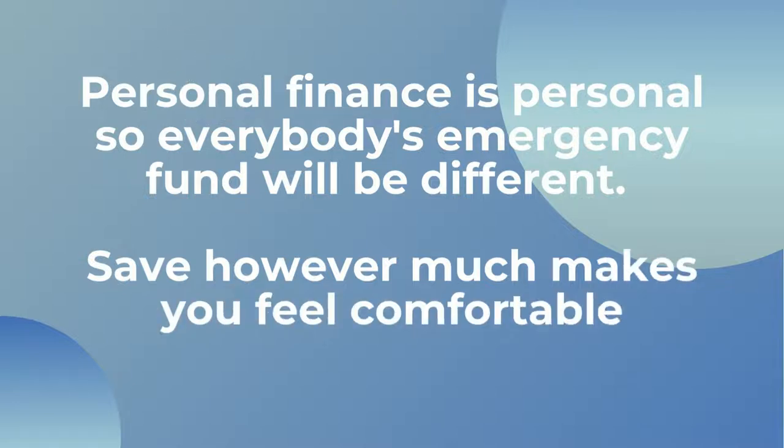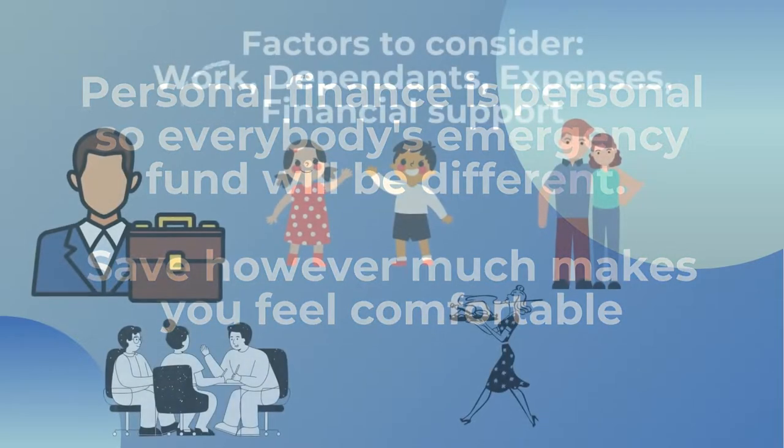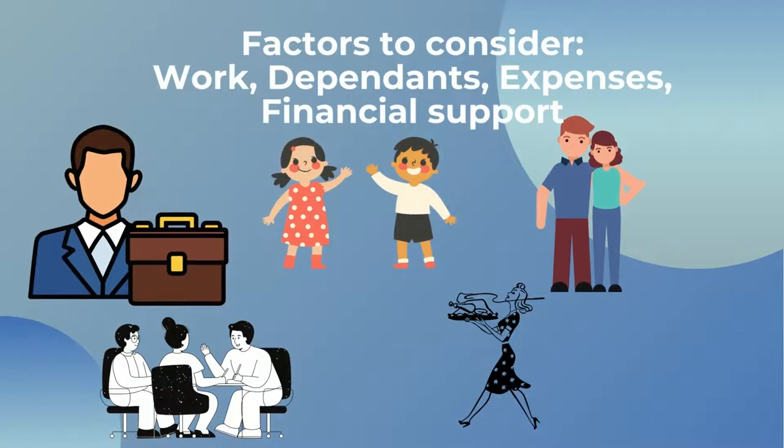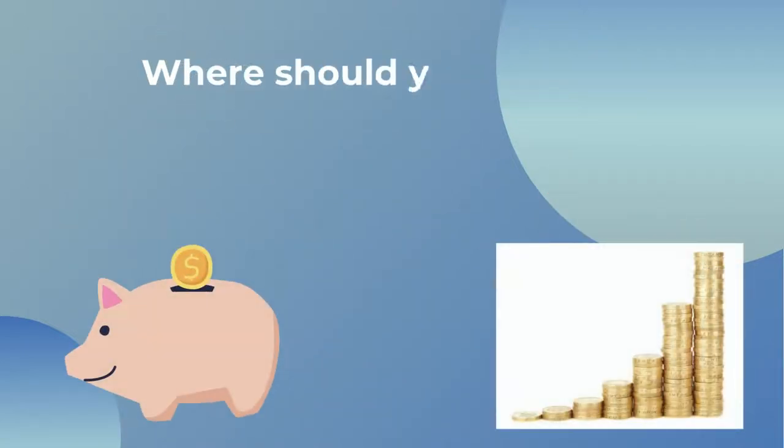Those who have dependents might want more of an emergency fund and those without might not. If you have quite a specialist or niche job you might want to think about having more of an emergency fund, because it might take you longer to find such a specialist role. If you have a partner or parents who might be able to support you financially through an emergency, you might want less. It's not really an exact science — it's really up to you what would give you peace of mind.